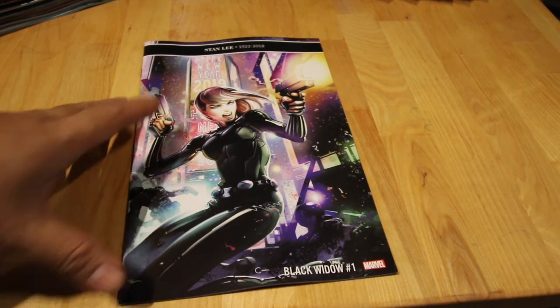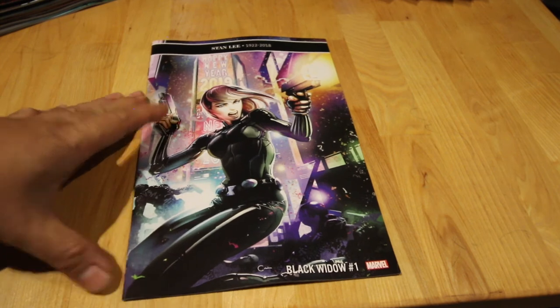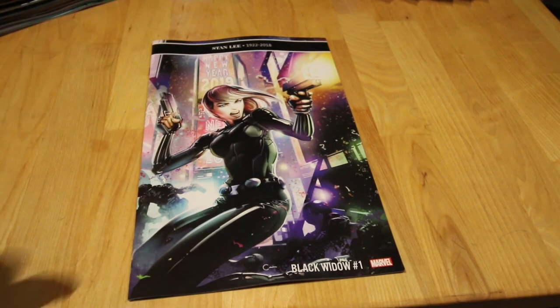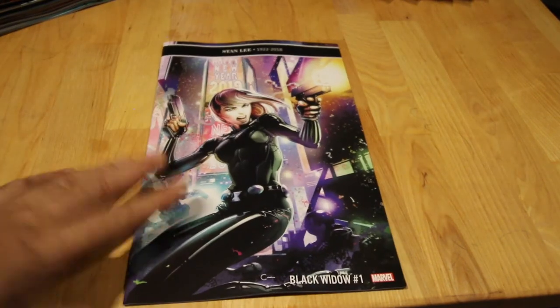Next up, a standalone series — used to be Avengers — Black Widow number one, written by two sisters. I'm not sure of their names but yeah, it's number one and quite cool. I'm looking forward to reading it.